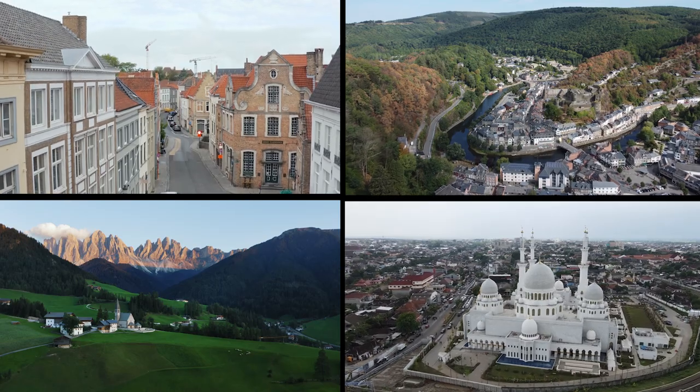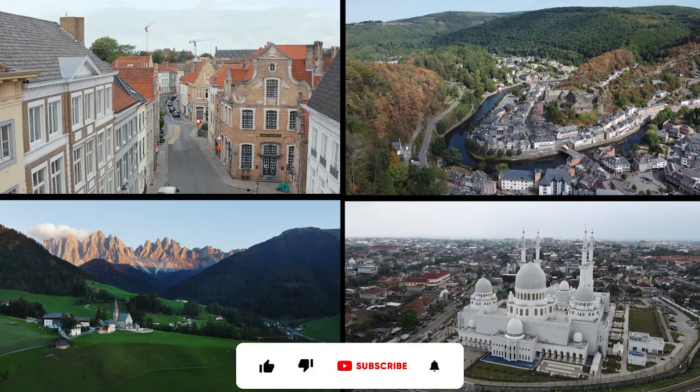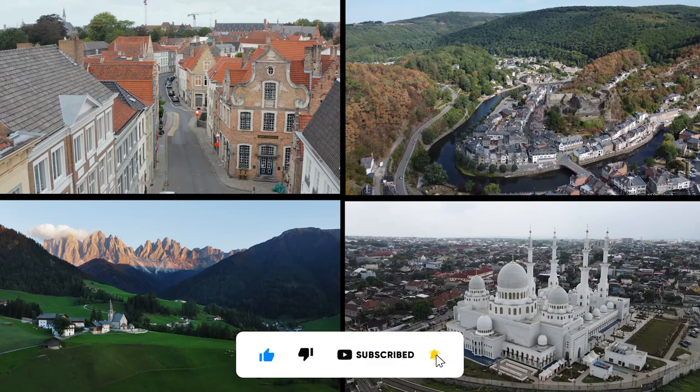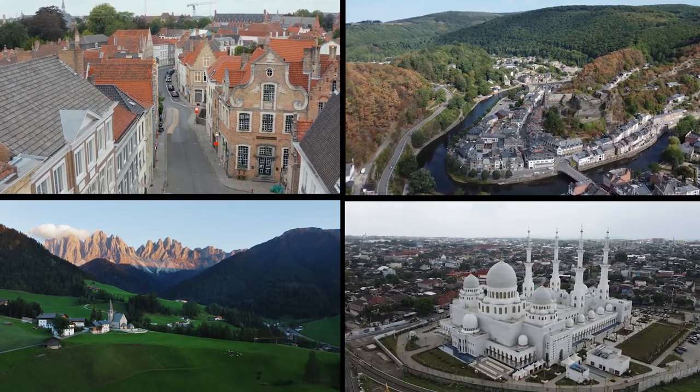We hope you enjoyed our journey through some of the best top-rated tourist attractions in Belgium. Don't forget to like, share, and subscribe to our channel for more travel videos.